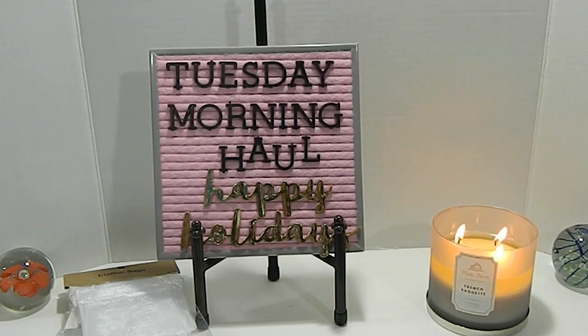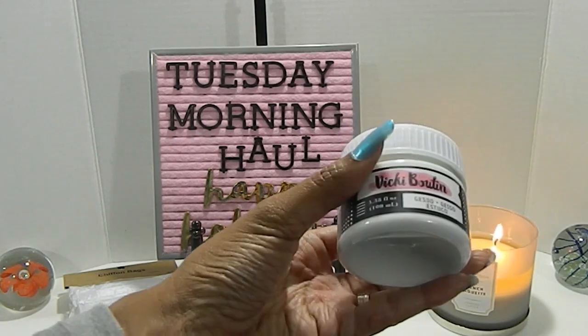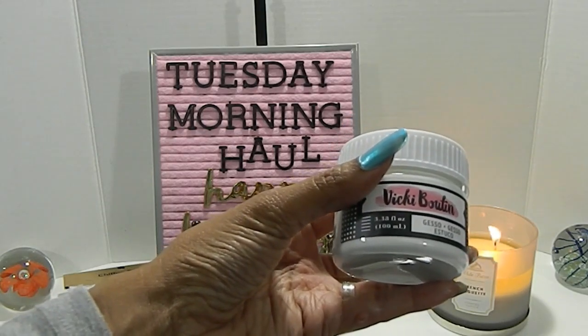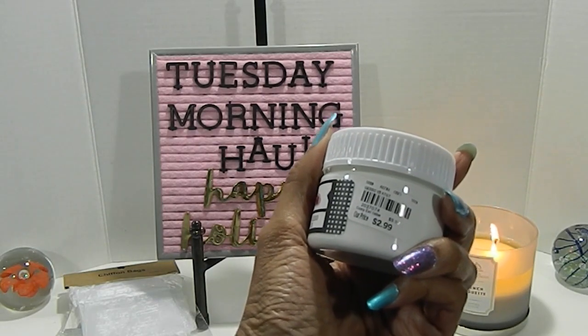In that same line, Vicky Boutin also has some gesso, so I got this here. This jar is 3.384 ounces, priced at only $2.99. The number is 203-7074.